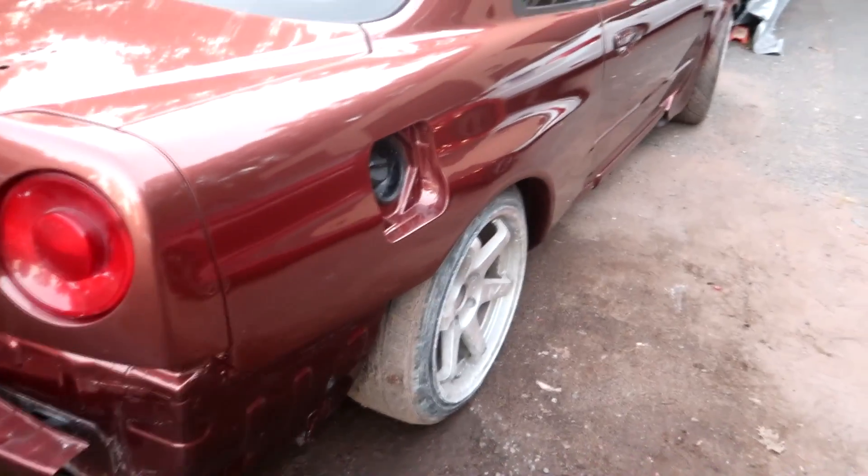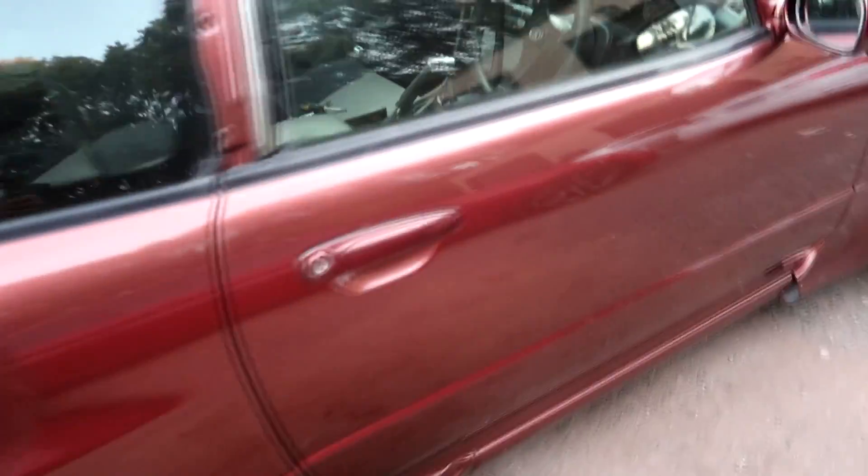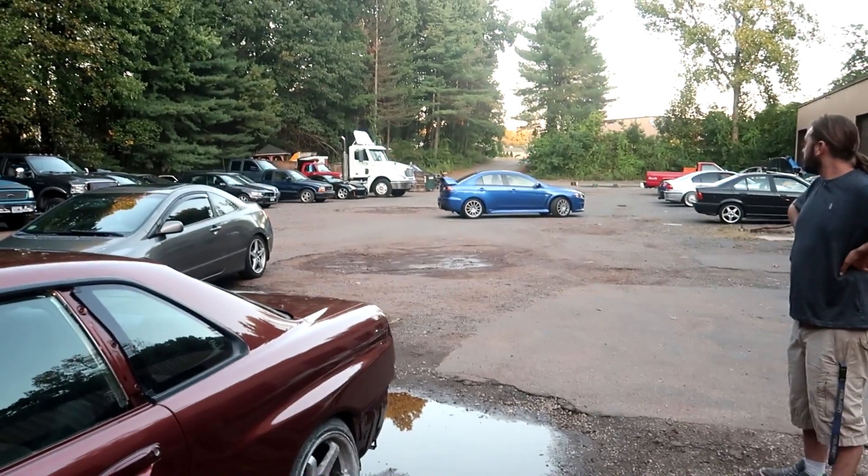It kind of looks orangey-red but it's hard to tell — this is a version 2.0 of the 'dookie kooky.' It's really called brown metallic. You can't really see it well on camera, but we're just gonna finish putting everything back together — bumpers, rear bumper.